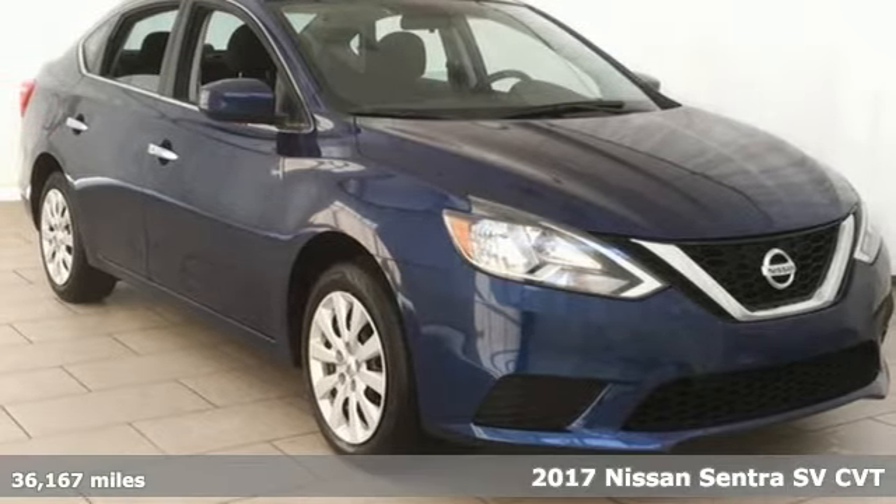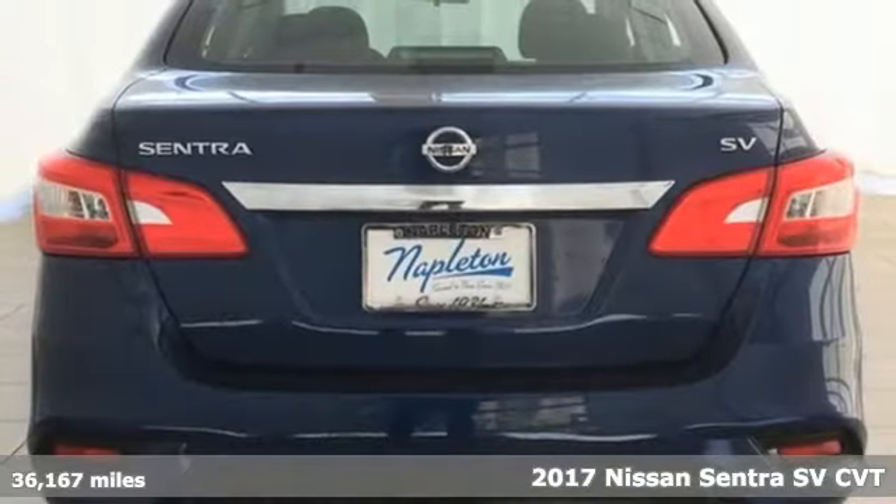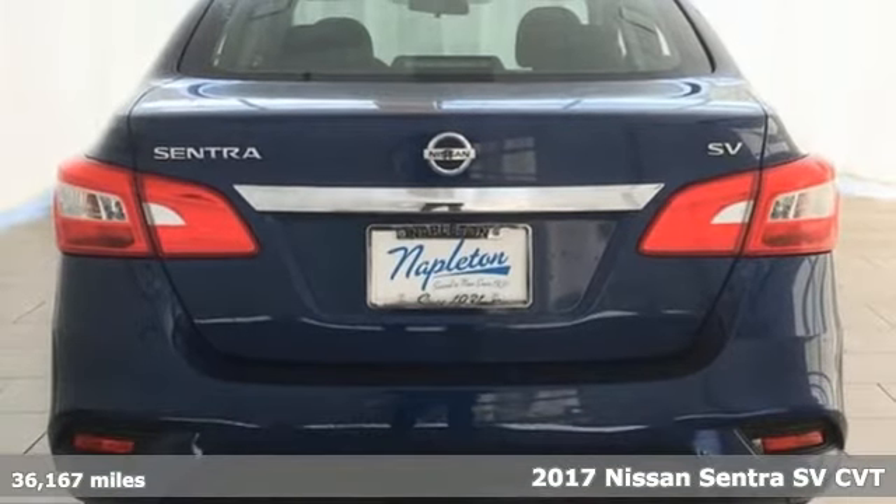Here's a 2017 Nissan Sentra. Innovation. Excitement. Nissan.